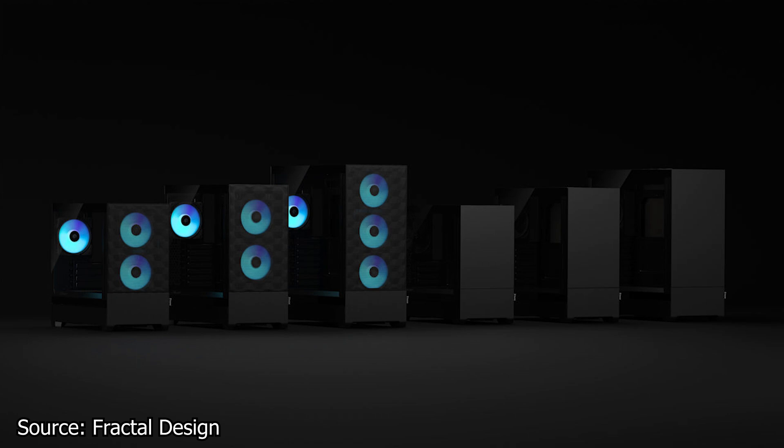As their names suggest, the POP Air is the model you want if you want mesh and better airflow and thus better cooling for your system, while the POP Silent is the model you get if you want lower noise output and a better design, but lower airflow and cooling. The POP Air features a mesh front panel that allows the front fans to draw as much air as possible, while the POP Silent has a solid front panel that is more restrictive but looks better and is in tune with Fractal Design's design language.